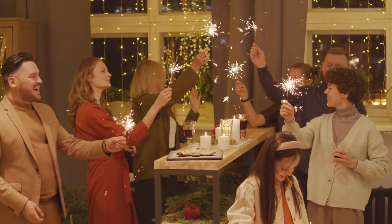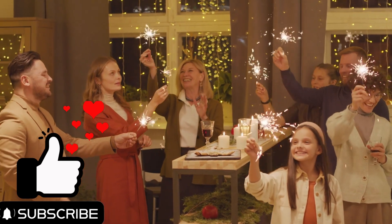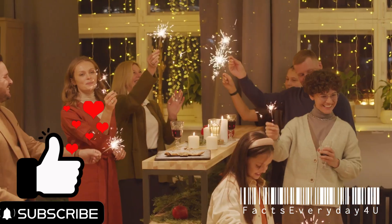Before we dive deeper into how fireworks work, I'd like to invite you to subscribe to Facts Every Day For You. We share fascinating facts every day, and you don't want to miss out.